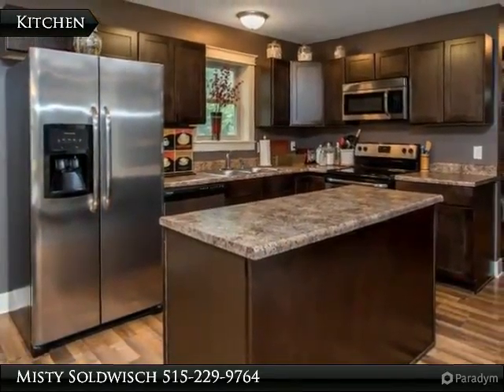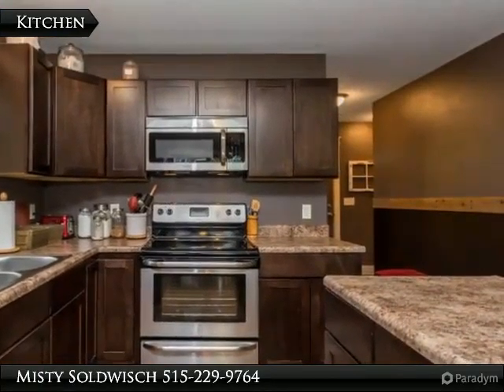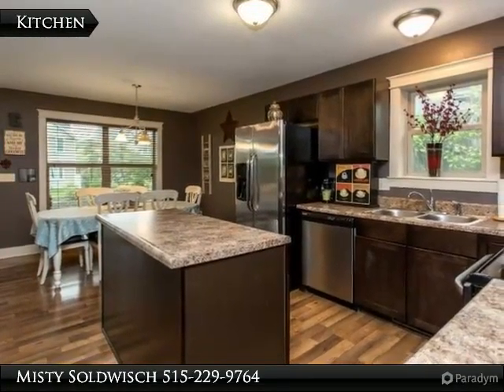As you walk in the front door, you will love the updated feeling of this home. Stainless steel appliances, beautiful wood-laminate flooring throughout the main level, white-painted trim, and gorgeous cabinetry highlight the main floor.